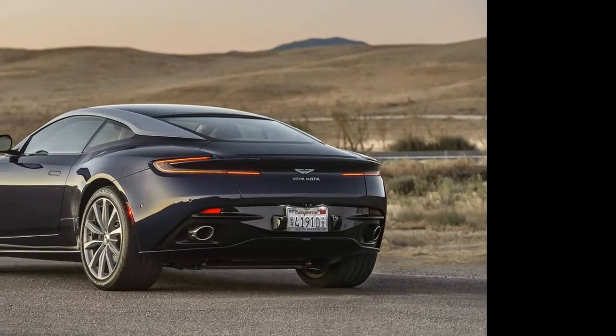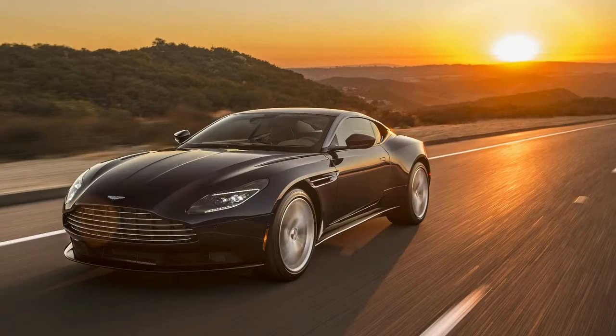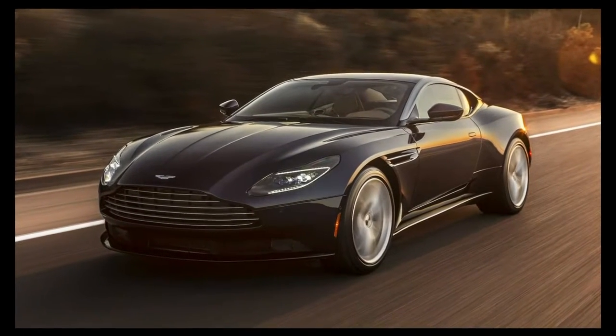2018 Aston Martin DB11 V8 First Drive: addition by subtraction. Four fewer cylinders does nothing to hurt the character, speed, or driving joy of this base DB11.